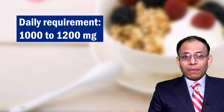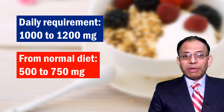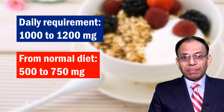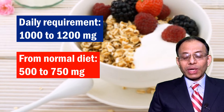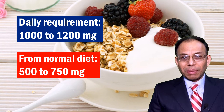Most of us don't get enough calcium through our food. We need 1000 milligrams of calcium, but most people get between 500 to 750 milligrams. Therefore, supplementation with calcium is needed. However, there is so much variety amongst calcium supplements and it gets very confusing to choose the right one. In this video, we'll discuss how one should choose a calcium supplement.